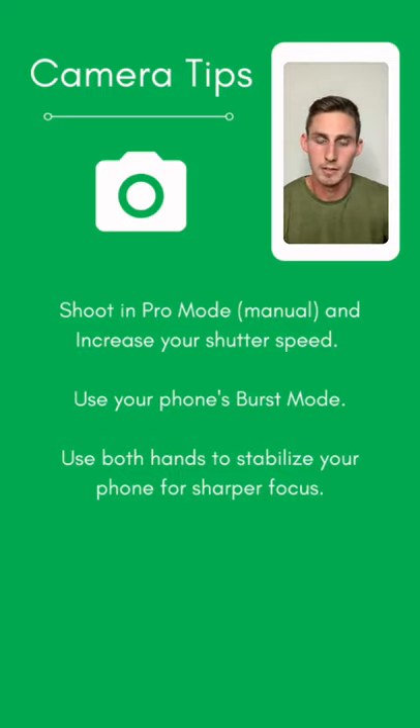Another great tip is to utilize your phone's burst mode to get an in-focus shot. On iPhone, just hold down the volume button on the side and within a second you'll have 20–25 images. Afterwards, slide through to select which one you like best and it will delete the rest. On Android, there are apps that do the same thing. Finally, utilize both hands when taking photos to help stabilize and get sharper, in-focus images.